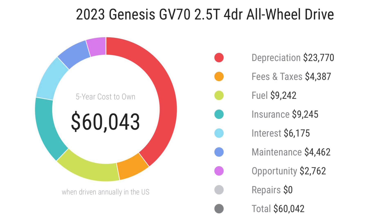The Genesis GV70 five-year cost to own comes in at $60,043. Depreciation over five years is $23,700, with the biggest hit in the first year. Fees and taxes are around $4,300 depending on your state. Fuel over five years costs around $9,200, insurance around $9,200, and interest around $6,100. Maintenance will cost around $4,400, and repairs will cost nothing for the first five years.